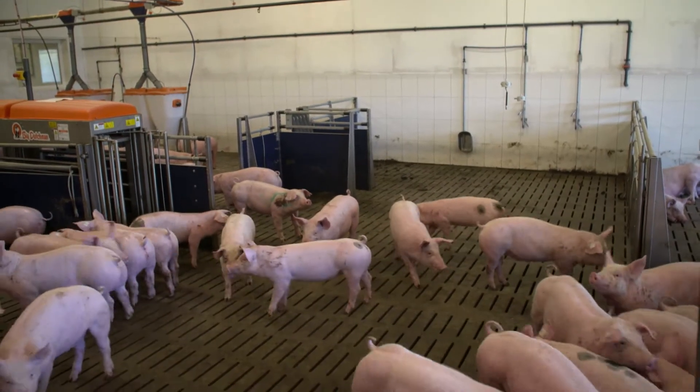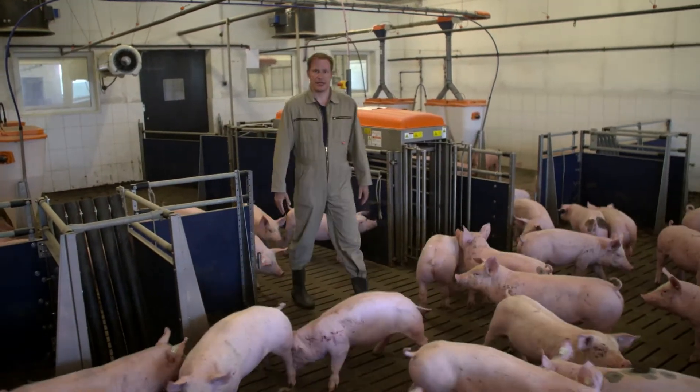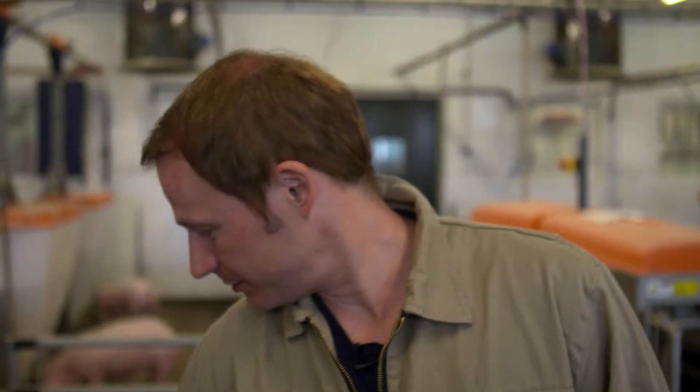After their time in the Flatdeck, the piglets move into the fattening barn. Here they stay for about 100-110 days and reach a weight of 120-130 kg. The farmer must take good care to ensure the pigs stay healthy, so they can grow well.